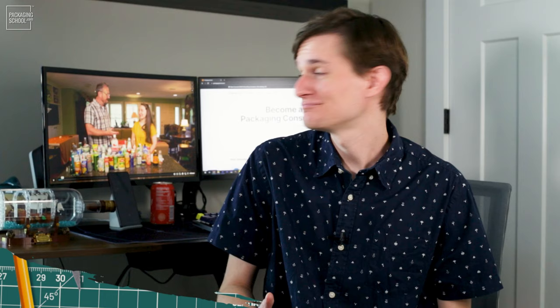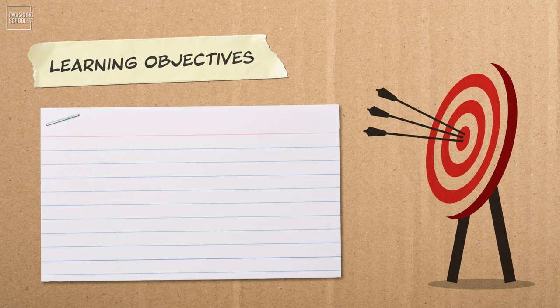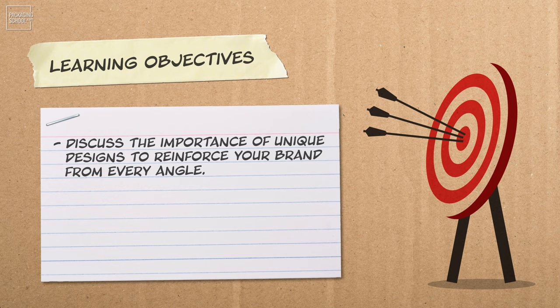Today we're here with former creative director Kevin Cagley and current curriculum developer Anna Ogletree to talk about just how important the element of design is for brands, specifically when it comes to can tabs. By the end of this short lesson, you will be able to discuss the importance of unique designs to reinforce your brand from every angle, and describe the branding on select international pull tabs for metal beverage cans.